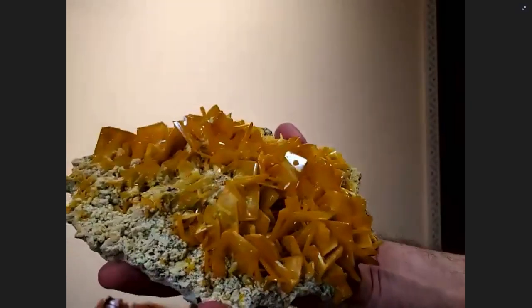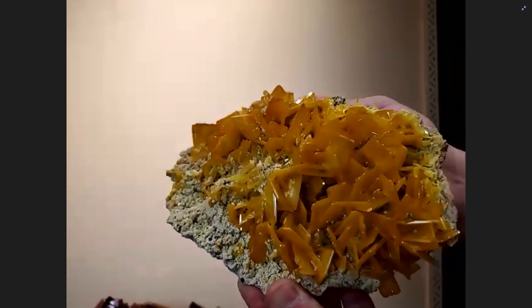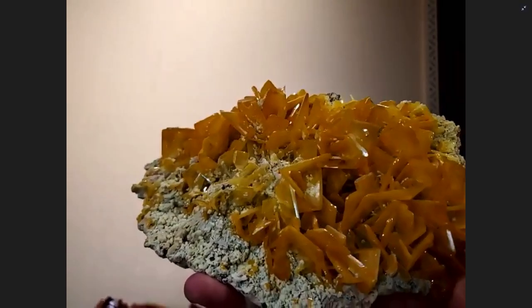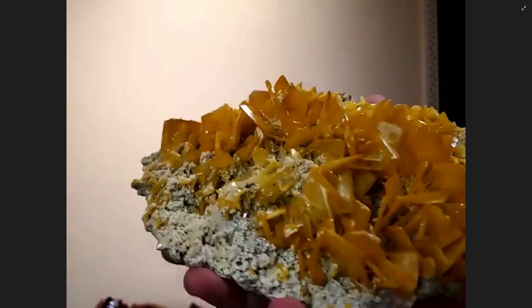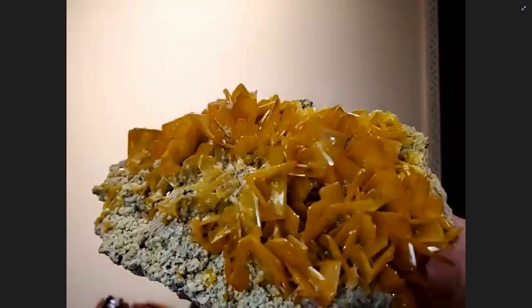We have another Mexican piece — this is from the La Marita mine. This is one of the larger, finer pieces we've ever seen. It has these exceptional yellow butterscotch crystals, and the matrix is a light yellow or creamy-colored mimetite. As we discussed last episode, the lighter color is actually phospho-hedyphane, and then the bright yellow is the mimetite — that contrast is what gives the real pop.